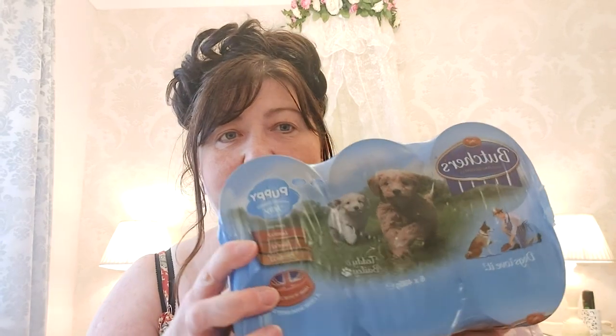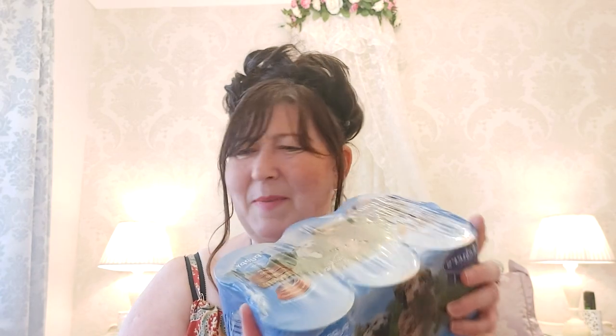Puppies need feeding quite regularly — they get about three meals a day currently. I've weaned them from their mum now because they're five weeks old. I picked up this Butcher's puppy food. Because their teeth are just like little fine needles coming through, they can't chew hard food, so I do have to mush it up with a fork — pretty much what you'd do for a baby. I picked up a pack and it was £3.25 for six tins.